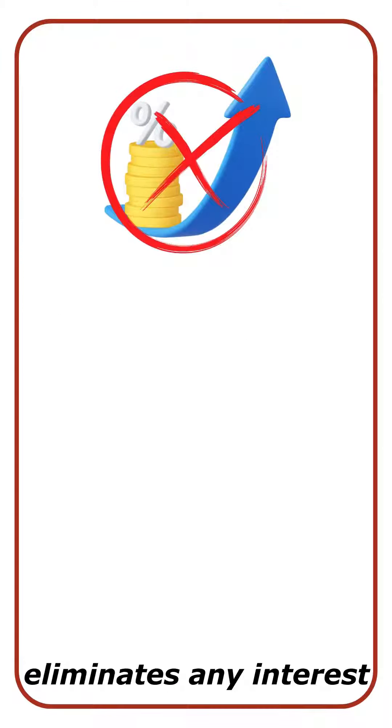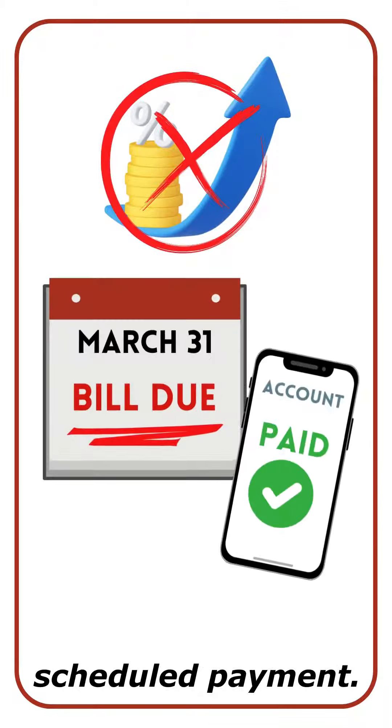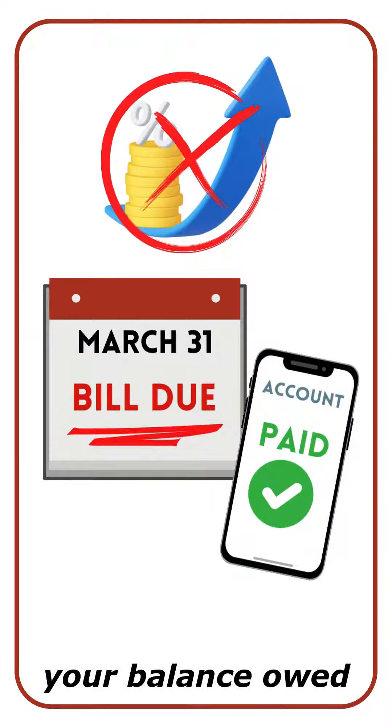The SAVE plan also eliminates any interest that may remain after you make a full scheduled payment. As long as you make your monthly payment, your balance owed will not grow.